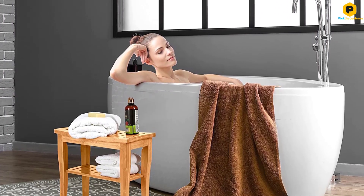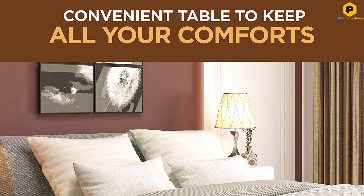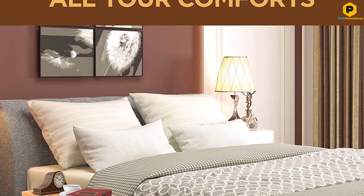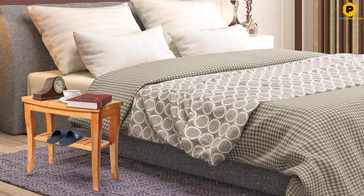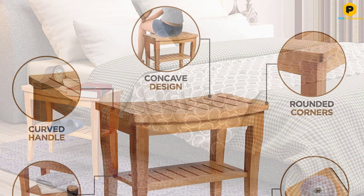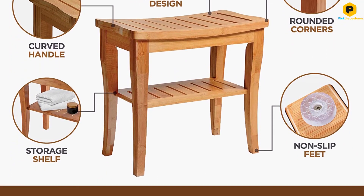A few additional features add to the utility and safety of this bench. While it doesn't have handles, it does have slightly concave edges to offer a place to rest your hands while using the bench or carrying it around. Rounded corners prevent bumps and pokes, while non-slip feet keep the bench in place in wet bathrooms.